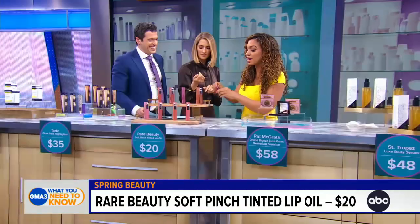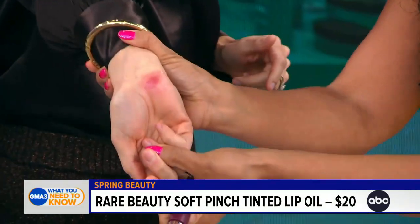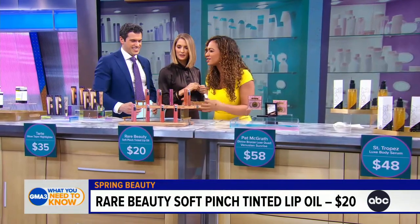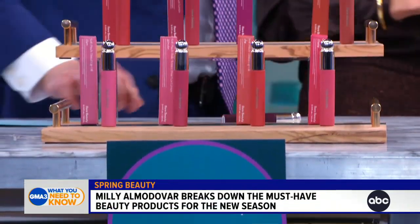You've got eight shades, and it is meant to last all day. I love the names of the shades too — you've got Honesty, Joy — just super positive. That's what I think of you: honesty and joy.